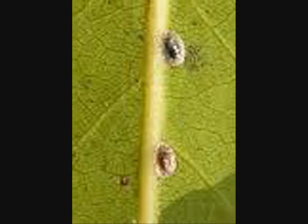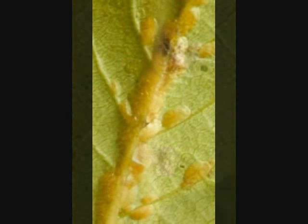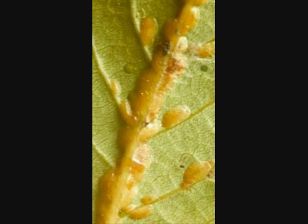Scale insects are not frequently seen on herbs, but if you grow bay, bay is notorious for getting scale insects, and they're kind of hard to find. They almost look like a little wart or a bump on the stems of the plants. Scale insects go through a couple of phases, and when they're in their crawler phase they will actually crawl about the plant, but after that they'll suck down to the plant and harden, becoming like a wart or bump. They're very hard to kill because they have a waxy, hard coating that is impervious to lots of insecticides.